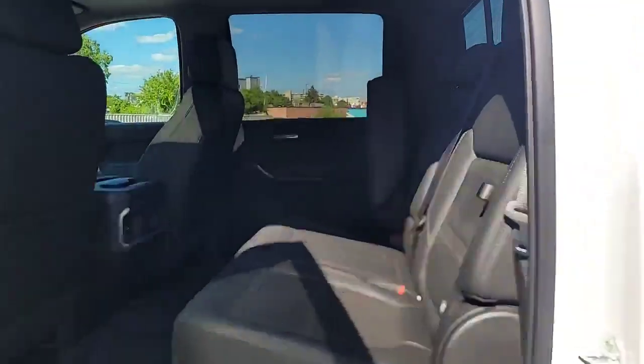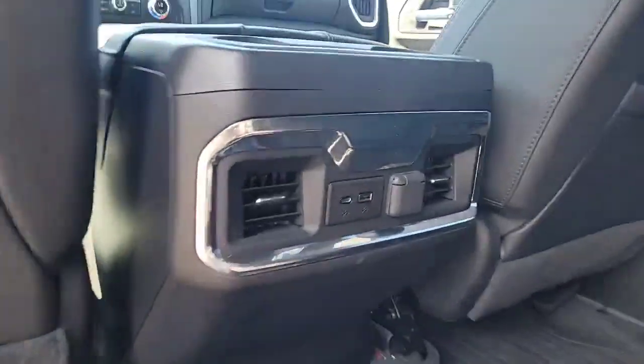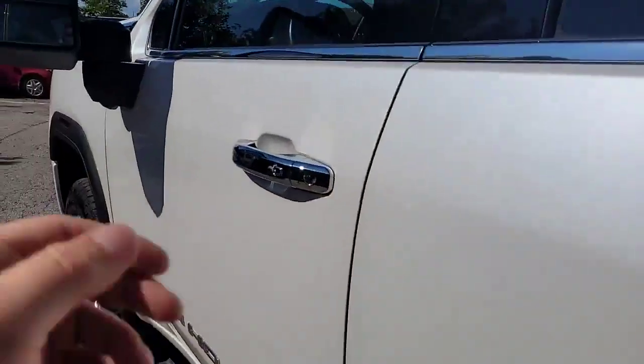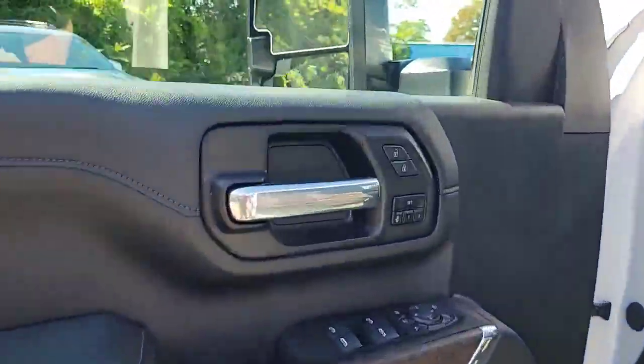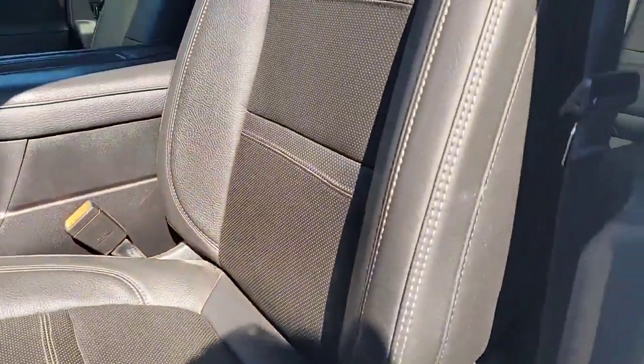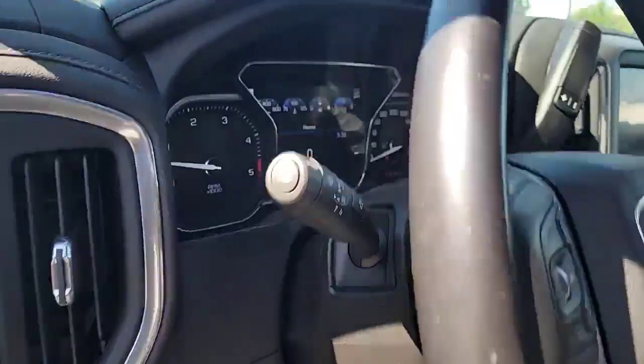Back seat — tons of space. We've got some USB ports and climate vents for your rear passengers, and up front all the power features: memory seats, perforated leather — that means ventilated seats.